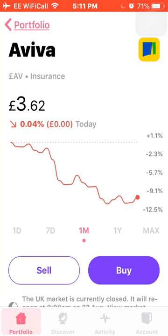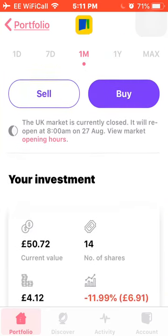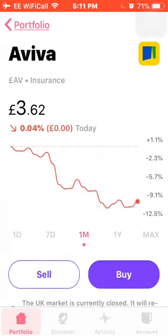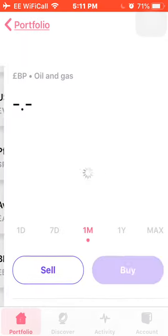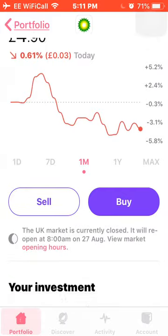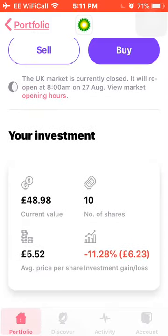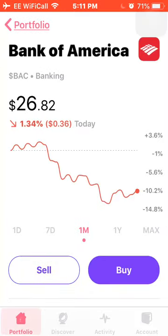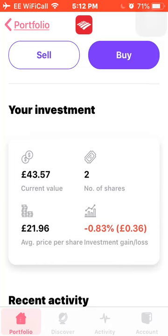Next is Aviva, down about 10% this month. I own 14 shares at an average cost of £4.12, and I'm down 12%. Next is BP, down around 4% this month. I own 10 shares at an average price of £5.52, and I'm down around 11%. Next is Bank of America, down 10% this month — it was in the green not long back. I own 2 shares at an average cost of £21.96, and I'm down just 0.83% on my investment.